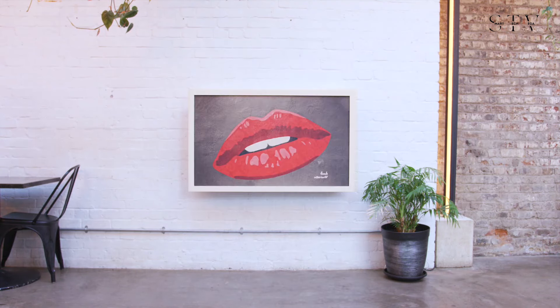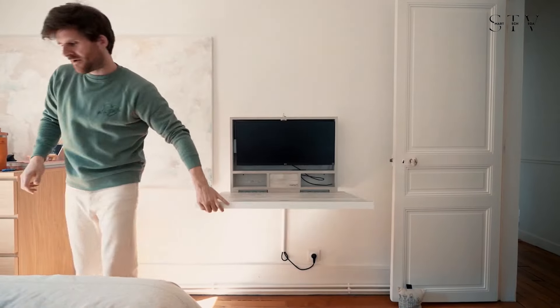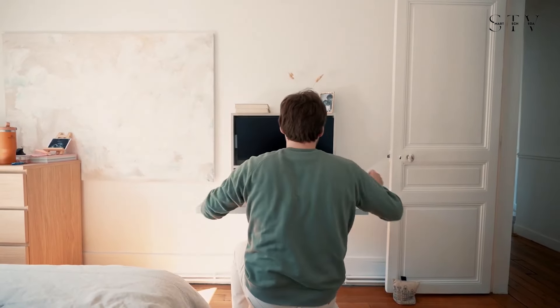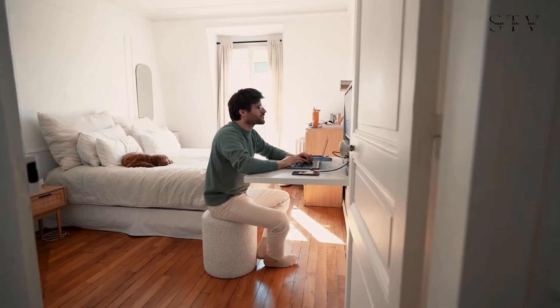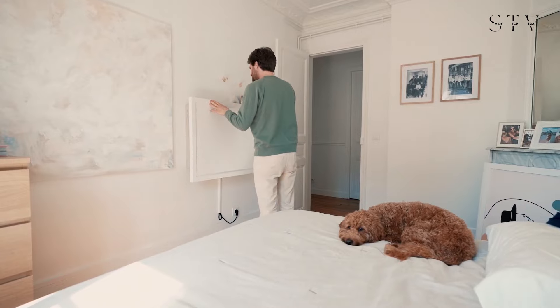Simply fold it up, unplug your power cable, and choose from a range of artworks to display, letting you forget about work until the next day. Creating an effective work from home setup is essential for staying productive, and with this desk you can do so effortlessly while keeping your space both functional and stylish.